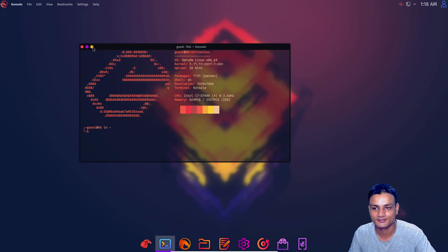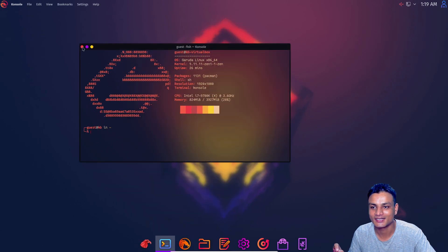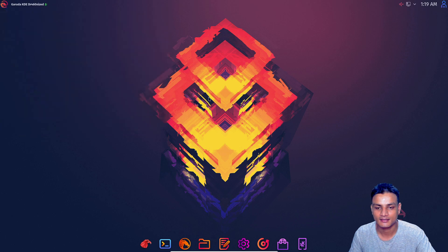There's a start menu just like Windows. If you're a Linux user you know there are many Linux desktop environments, so this is a custom version of KDE Plasma. They call it the Garuda KDE Dragonized version.